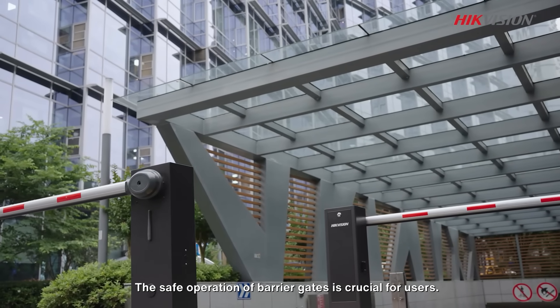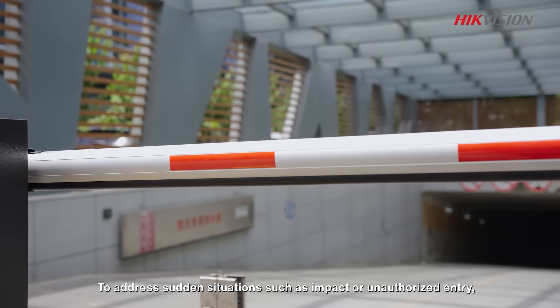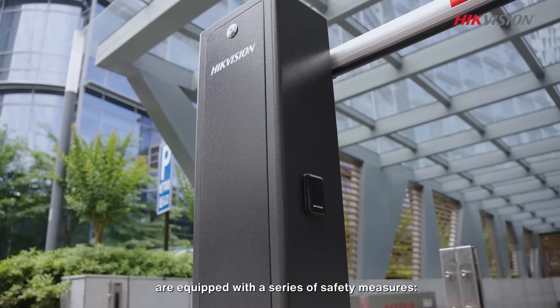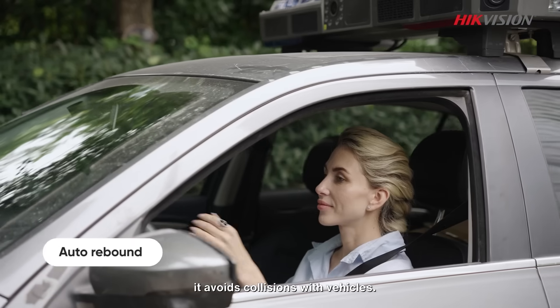The safe operation of barrier gates is crucial for users to address sudden situations such as impact or unauthorized entry. Hikvision's 30 series barrier gate systems are equipped with a series of safety measures. First, auto rebound: when the motor detects a change in torque, it avoids collisions with vehicles.